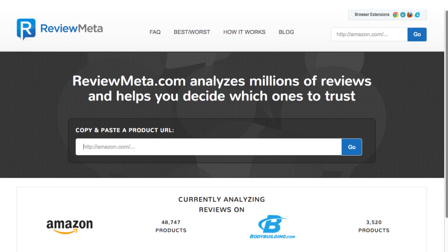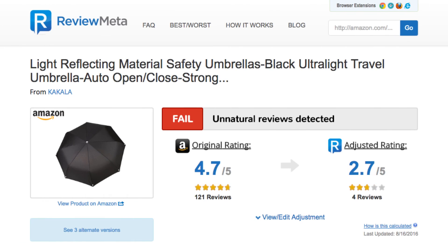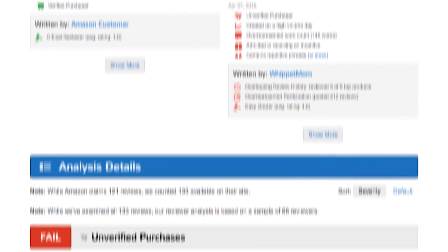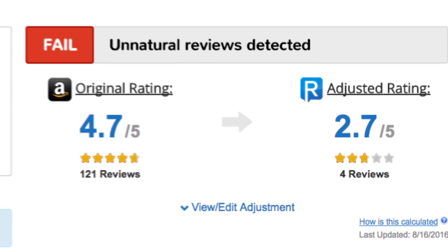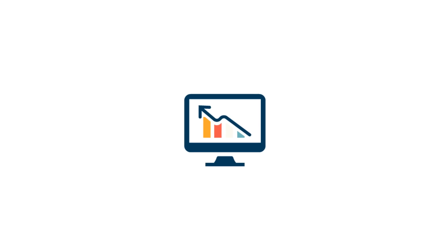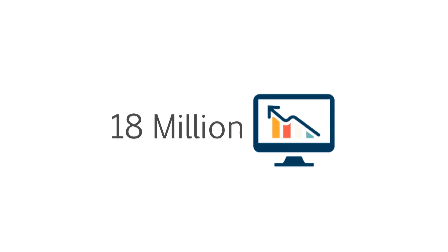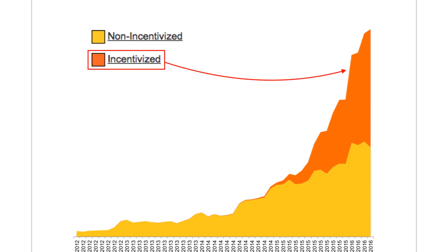A little bit about ourselves and where we're getting this data. ReviewMeta is an independent company that analyzes online reviews and helps consumers identify which are honest and which might be less than honest. Our free online tool gives you a detailed report on any product on Amazon. We also recalculate the product rating after filtering out the suspicious reviews. Our tool has allowed us to collect a massive data set of over 18 million reviews. We use this to examine trends and provide you with aggregate statistics like the ones you're about to see in this video.